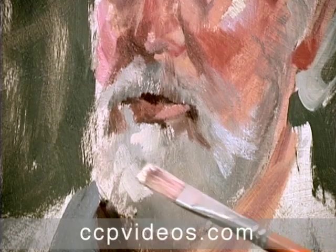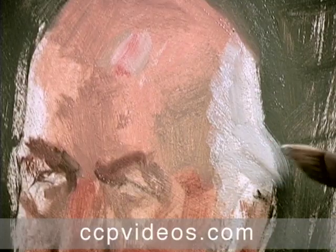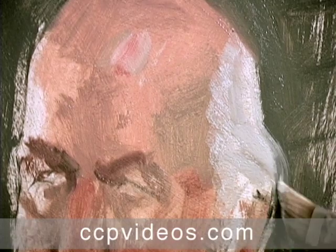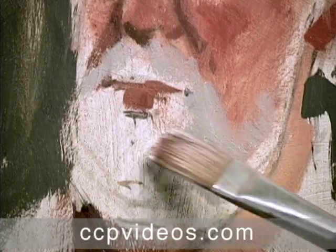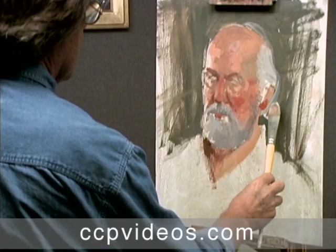Craig demonstrates practical and efficient methods for painting hair. He teaches you to layer colors, blur edges, and vary your strokes to create texture. In a matter of minutes, he renders a full beard and finishes the hair with a flourish.